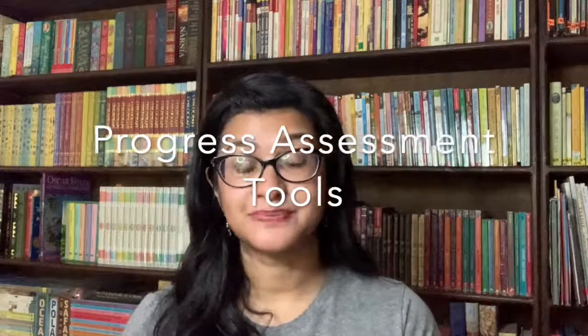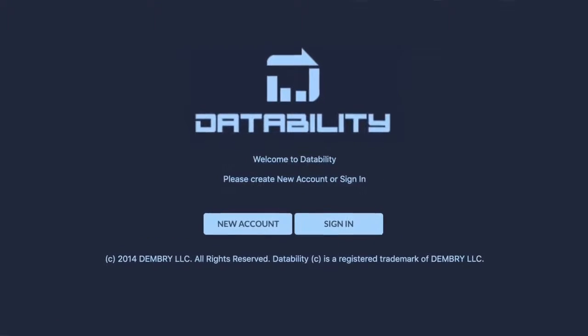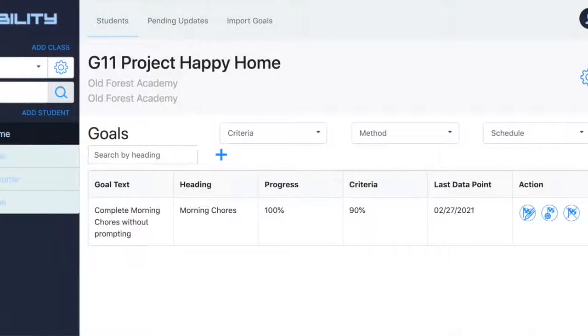When they lay out the goals, make sure you have a way of assessing progress toward those goals. This is where Datability comes in. They're a company that provides an online form of data keeping and record keeping so that you can have measurable smart goals for your child in this IEP process.